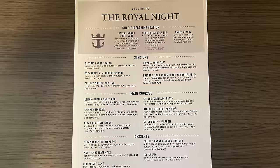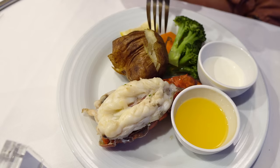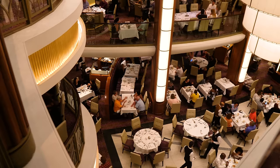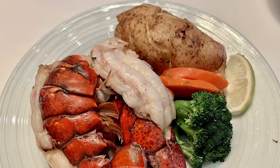Royal Night is the night where lobster tail is available. As mentioned, gone are the days of ordering multiple lobster tails for no additional cost. If you'd like a second lobster tail, you'll be charged $16.99 plus 18% gratuity. Now, for other items — like ordering more than one of the cheese tortellini pasta — the answer is yes, you can. There are no limitations from what we determined on Symphony of the Seas on ordering multiple entrees, appetizers, or desserts. It's really just the lobster tail that has that restriction.